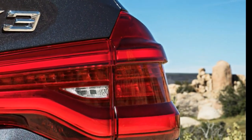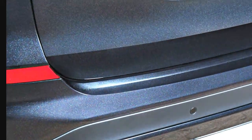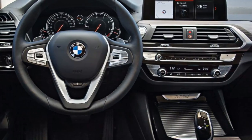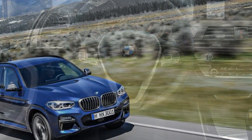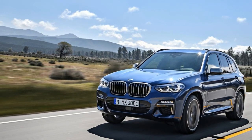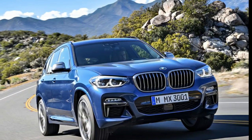Complementing the new powertrain is fresh styling that gives the compact crossover a more expressive look. Thanks to a wheelbase that stretches 2.2 inches longer than before, the new X3 features a more striking profile with a long hood, a tapering roofline, and a beltline that rises aft of the C-pillar, recalling that of the original 2004 X3. Overall length is up more than 2 inches as well.